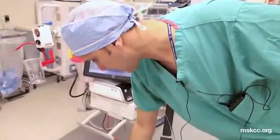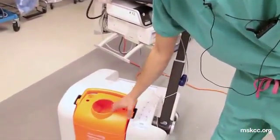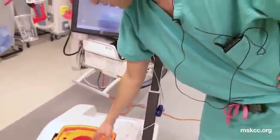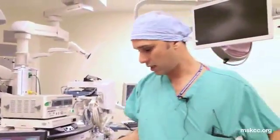We have this canister here where the chemotherapy will be heated and the solution will be heated. We're going to connect this machine with inflow and outflow catheters to the patient, so the heated chemotherapy goes from the machine into the patient and back from the patient into the machine.